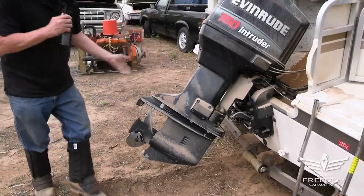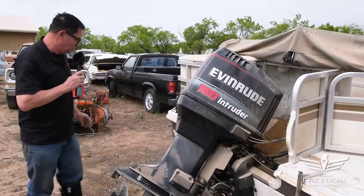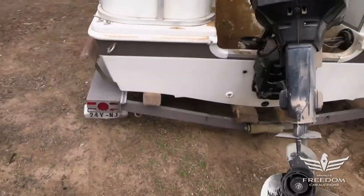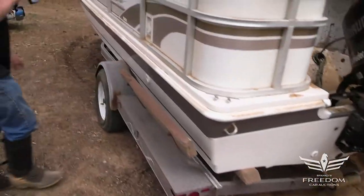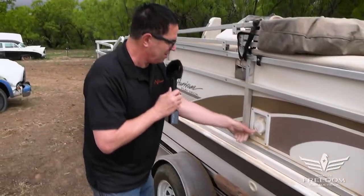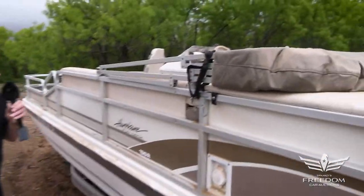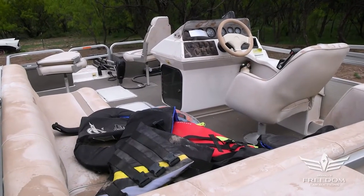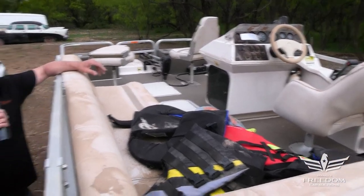Walking our way around again, the whole fiberglass looks to be very nice — no punctures, no repairs that I can see. The fuel filler here is very nice. And that is the story of this item S: the Evinrude-powered Hurricane Fun Deck 19-foot fishing boat. Enjoy!